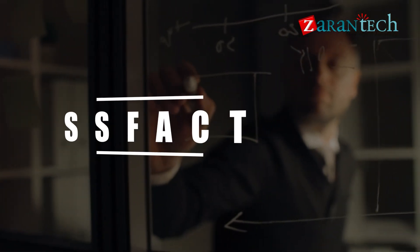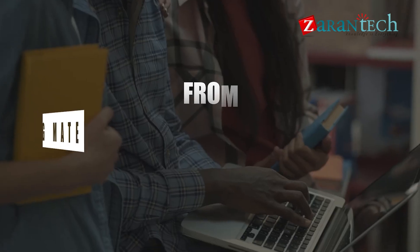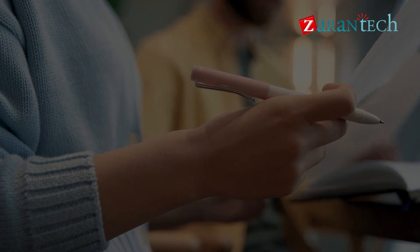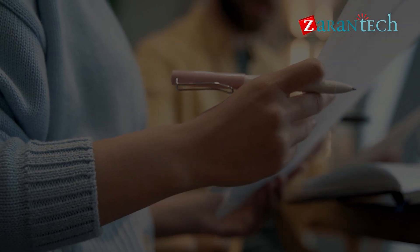Throughout this course, we'll dive deep into the features and benefits of SAP SuccessFactors LMS. From setting up your system to creating engaging learning materials, we'll cover everything you need to know to harness the full potential of this powerful platform.